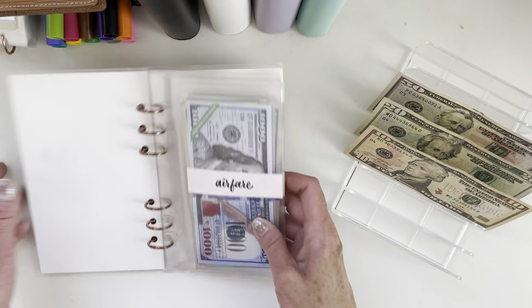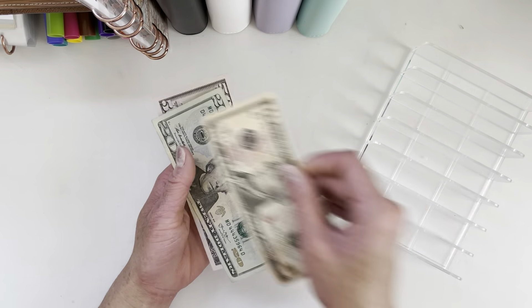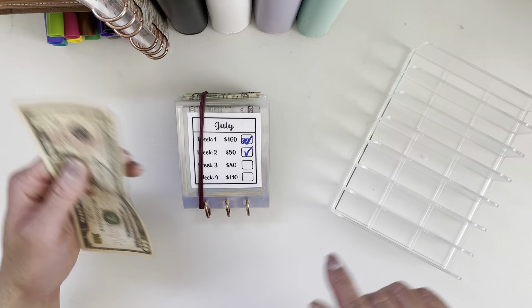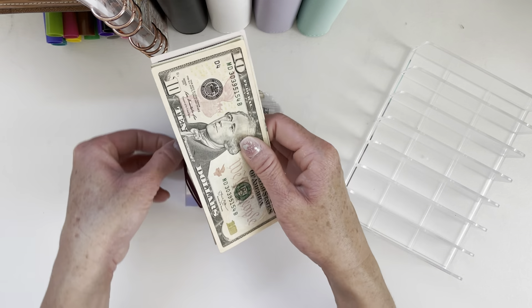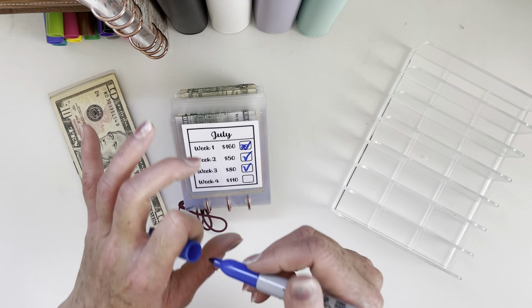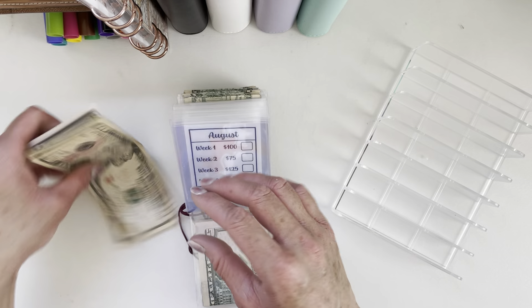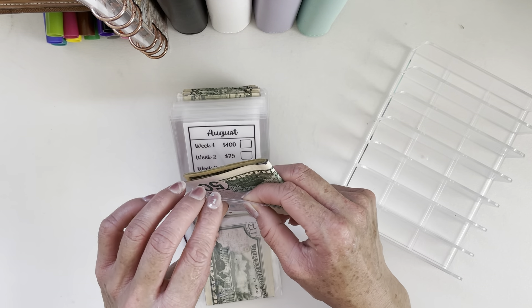For the remaining amount, we have $80, which we will be putting away for week three. We are good and on track for this, and we'll just have the last week of July left.